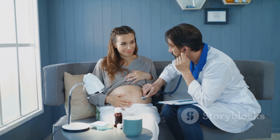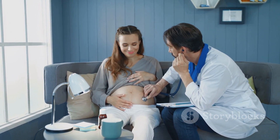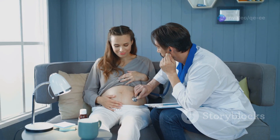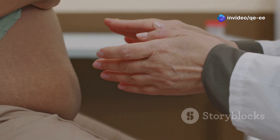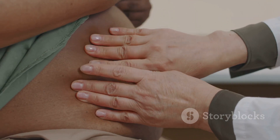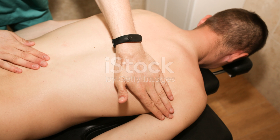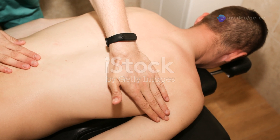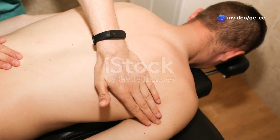The third maneuver, known as the Pawlik's grip, assesses fetal engagement in the pelvis. Using your thumb and fingers, grasp the lower portion of the uterus just above the pubic symphysis. If the presenting part is engaged, it will feel fixed and immobile, indicating that the fetus is in the correct position for birth.